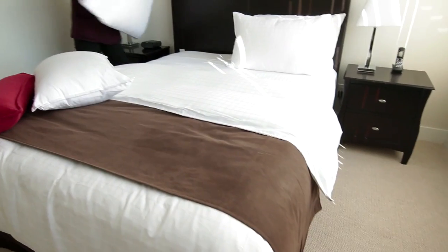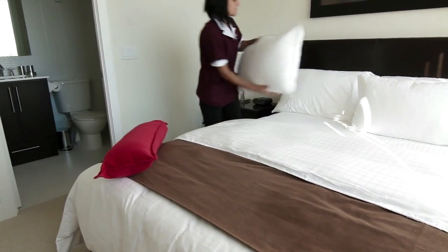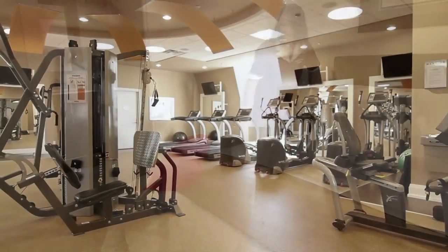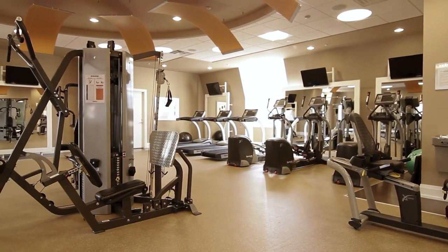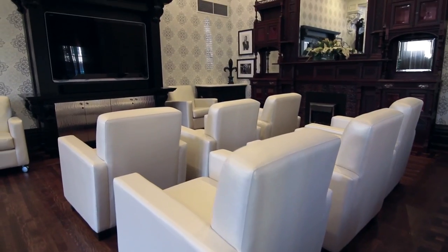Weekly housekeeping service is included with meticulous attention to every detail. When you call the James Cooper Mansion your home, you'll also have access to the property's ultra-modern fitness center, party room, theater room, and billiards room.